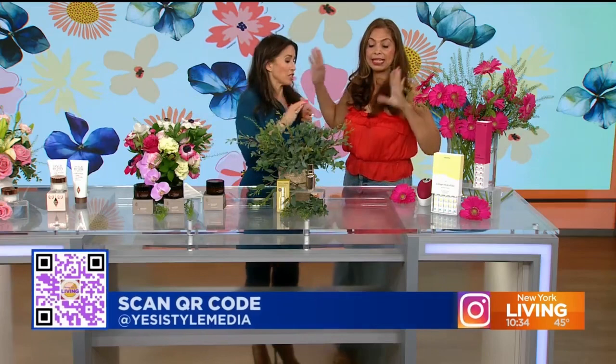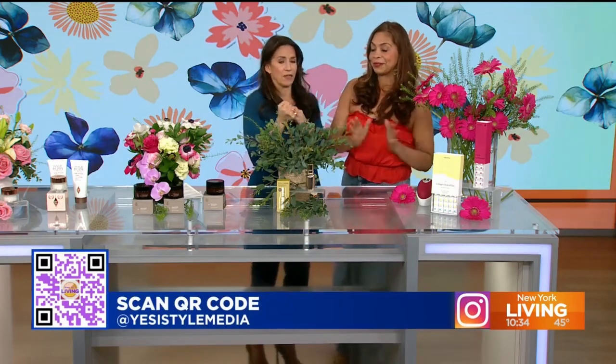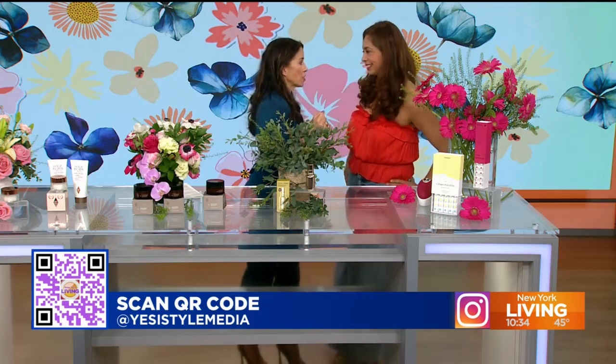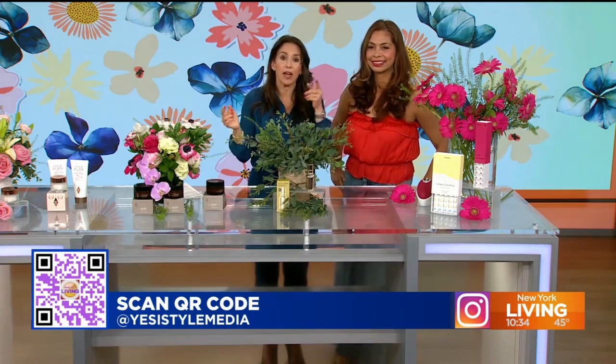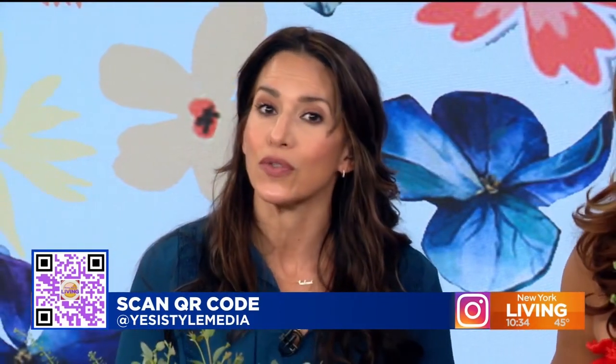Everything you need for spring beauty — these products are fantastic. By the way, so is the tablescape. These are all real flowers — tablescape by Daisy, NYN Events, and florals from Felon Flores. Thank you so much, Yesi — always a pleasure. Remember, at home, if you like what you saw, scan that QR code on your screen. You can also follow Yesi on Instagram at YesiStyleMedia.